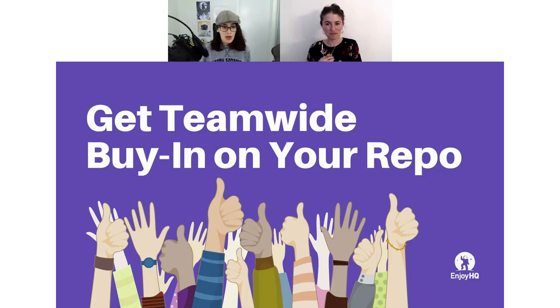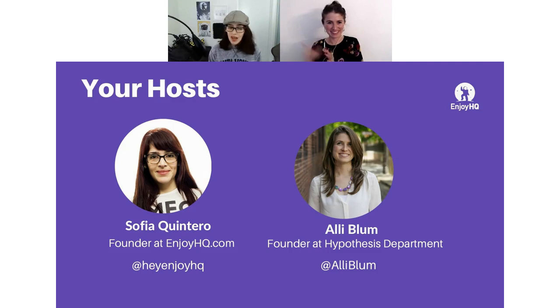Today we have a special guest, Ali Bloom. I see a lot of familiar names in the audience — a lot of customers — so you will enjoy this deeply, because you're probably still working on the process of getting people on board with the repository. If you are brand new to EnjoyHQ: I'm the founder Sophia, and we basically help product, design, and research teams centralize customer feedback and user research data to build better research workflows and share insights across the organization.